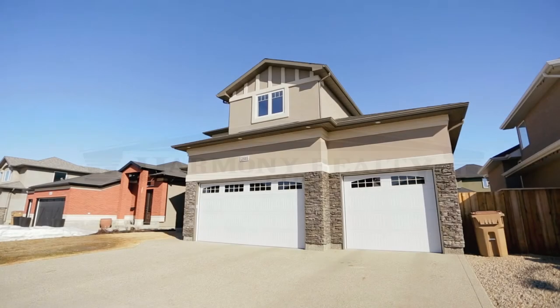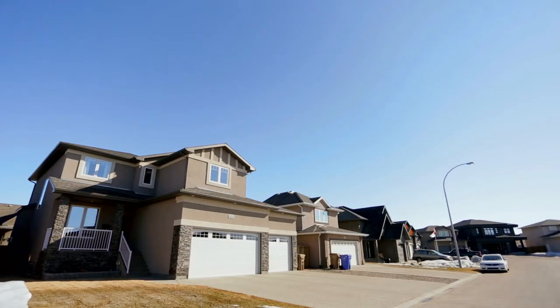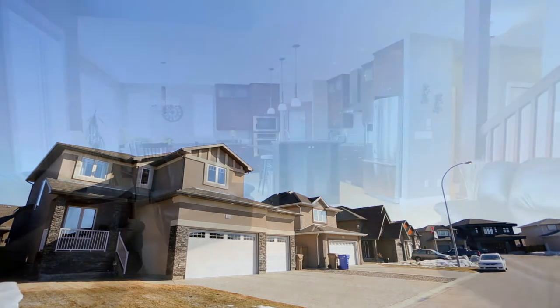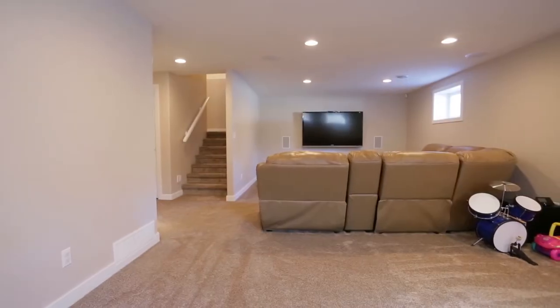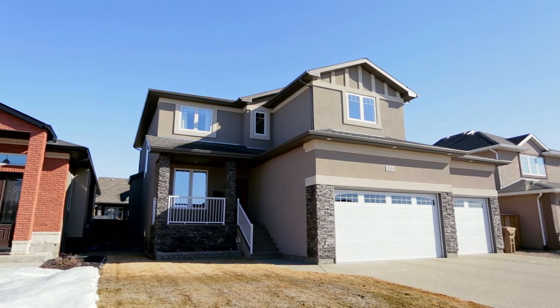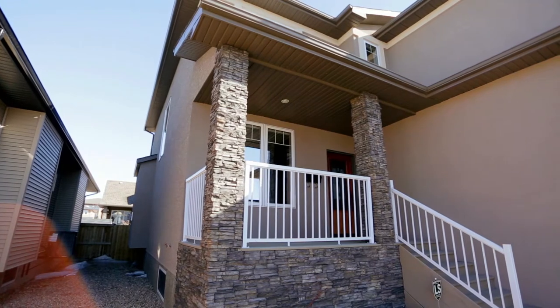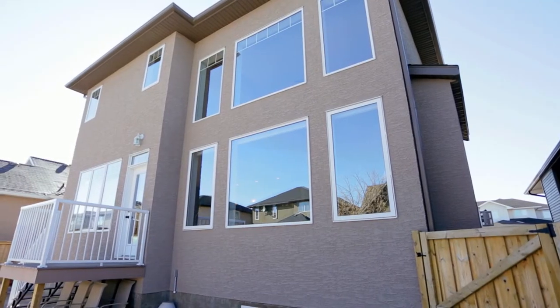This is 2511 Linner Way, located in the heart of Windsor Park in Regina's East End. This 2180 square foot two-story home has an open floor plan, a finished basement, and a triple car garage. The house is located on a good-sized lot across from a park and was built on piles, including a structural basement floor with void form, truss ceiling, and steel beam.